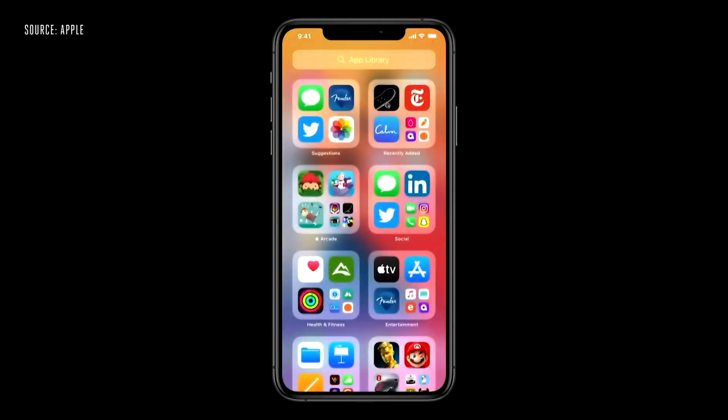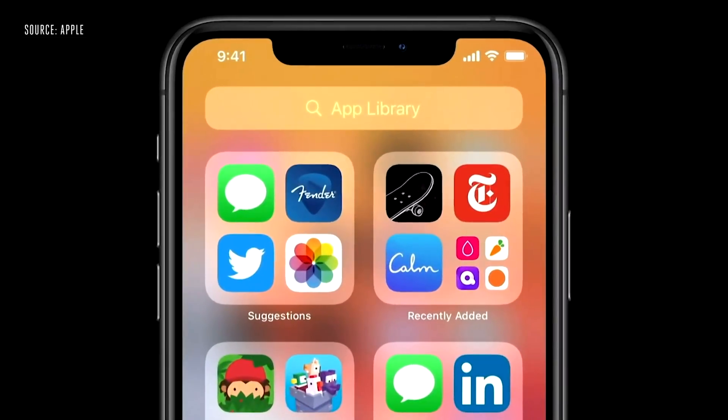Along with that, there's also a new App Library that's sort of like an app drawer for iOS. It automatically organizes apps into groups and lists, and since it has its own view, users can actually hide apps on their main home screens. If you decide to hide apps, you'll still be able to see them in this App Library. So it's basically just an app drawer — once again, another highly requested feature coming to iOS that Android has had for years, but it's still great to see because it helps you customize your phone even more.